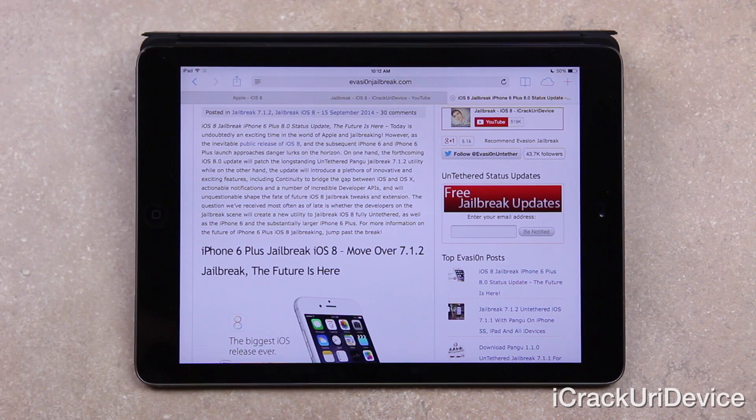On one hand, iOS 8 will patch the longstanding untethered Pangu jailbreak 7.1.1 utility, while on the other, the update will introduce a plethora of innovative and exciting features, including Continuity to bridge the gap between iOS and OS X, actionable notifications, and a number of incredible developer APIs, and will unquestionably shape the fate of future iOS 8 jailbreak tweaks and extensions.